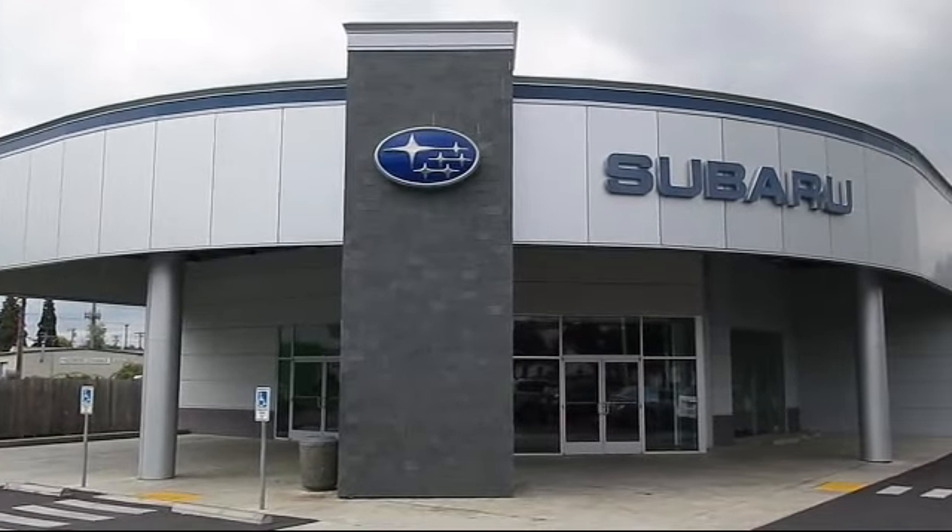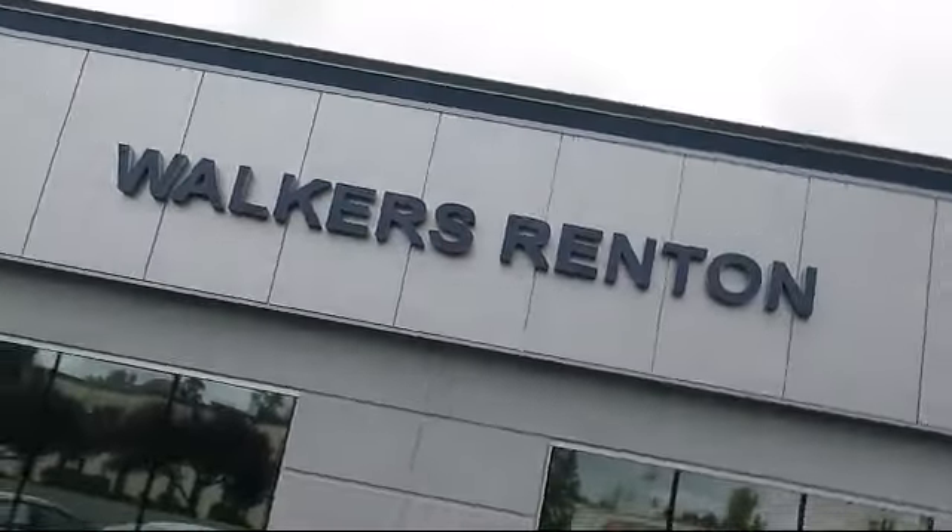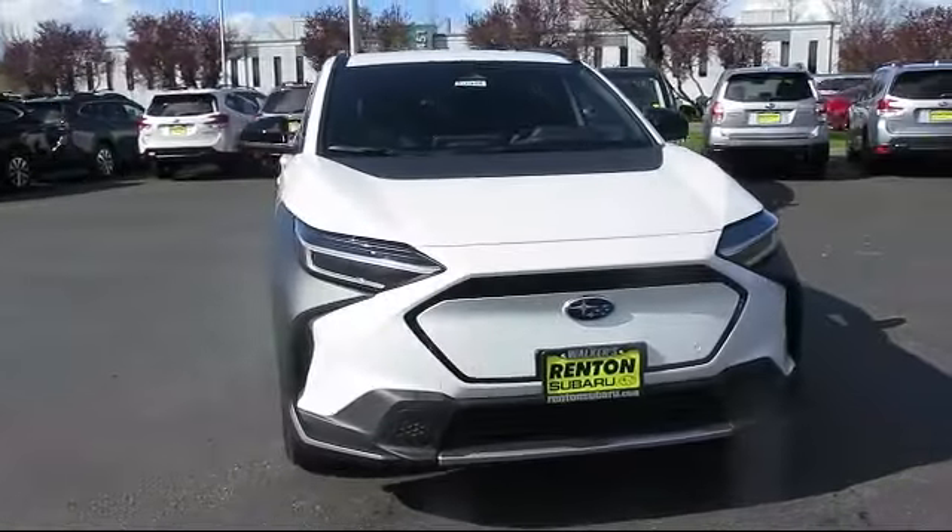Welcome to Walker's Rentin' Subaru. Here's a look at another vehicle from our great selection of cars, trucks, and SUVs.